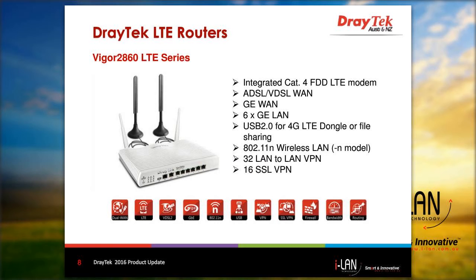Here we have the Vigor 2860 LTE series router, suitable for ADSL and VDSL2 applications. Some of the main features include an integrated Cat4 LTE modem, ADSL and VDSL WAN, gigabit Ethernet WAN, 6 gigabit Ethernet LAN ports, USB 2.0 for 4G LTE dongles or file sharing, 802.11n Wi-Fi for the N model, and 32 LTE VPNs and 16 SSL VPNs.